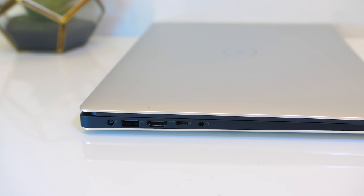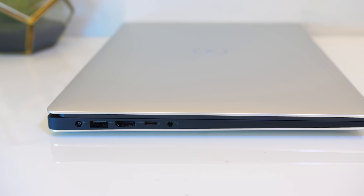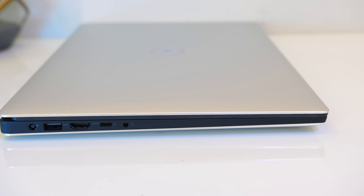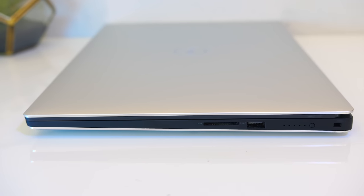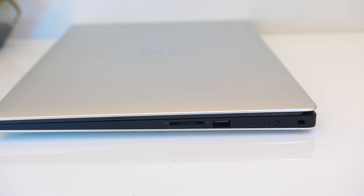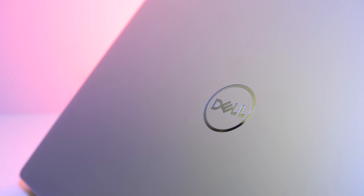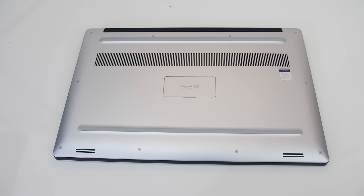On the left from the back there's the power input, USB 3.1 Gen1 Type-A port, HDMI 2.0 output via Intel graphics, a USB 3.1 Gen2 Type-C port with Thunderbolt 3 (4 PCIe lanes), power delivery and DisplayPort 1.2, followed by a 3.5mm audio combo jack. On the right from the front there's a full-size SD card slot, USB 3.1 Gen1 Type-A port, a battery charge level button, and a wedge lock slot. There's nothing on the back; air exhausts below the screen. The metal lid is matte silver with a mirrored Dell logo, and underneath there are just air intake vents towards the back.